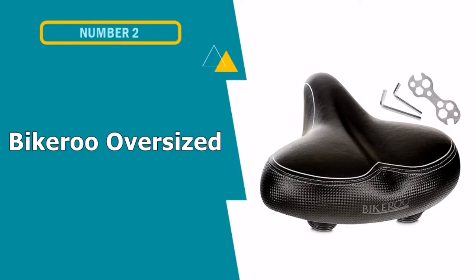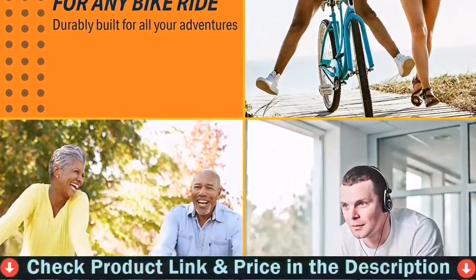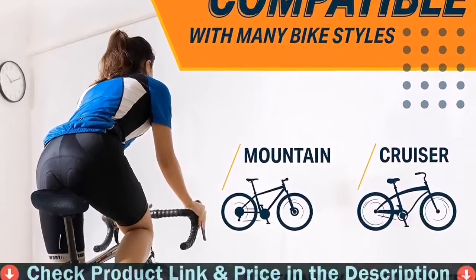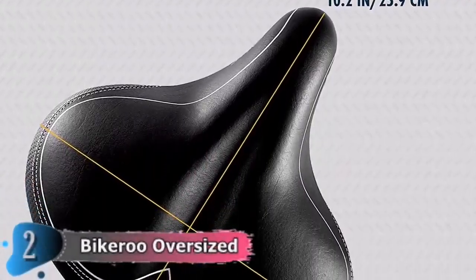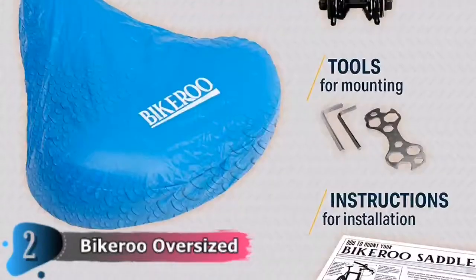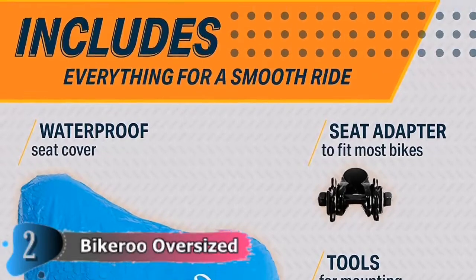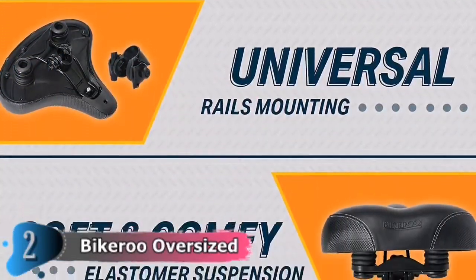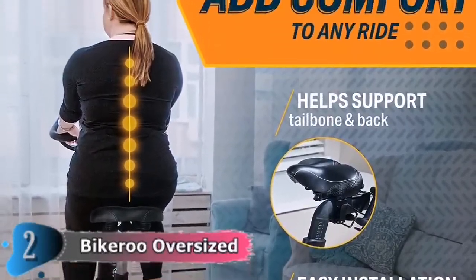Number two in this best comfortable bike seat list is Bikeroo Oversized Bike Seat. As the name implies, it is one of the most comfortable bicycle seats for overweight individuals available and has an all-purpose design that will be used by almost every heavy rider. The bike seat is a favorite among riders who are heavy as well as women. The seat has extra thick padding and strong elastomer dual spring suspensions that provide a better shock absorbing mechanism. The thing that makes this bike seat stand out from other seats is the additional cushioning and dimensions.